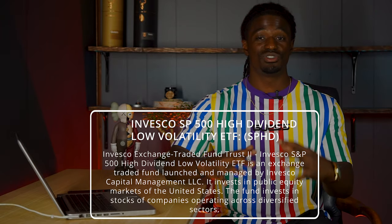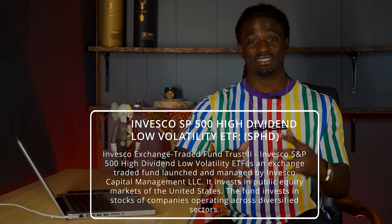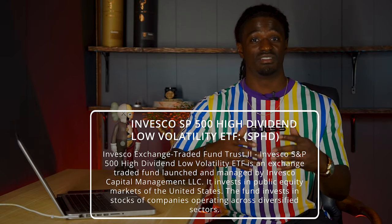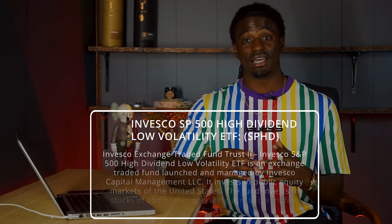In this video we're going to talk about SPHD - the YouTube ETF that everyone talks about and thinks is the best monthly paying dividend ETF. If you stick to the end, you're going to find out that SPHD might not be the best monthly paying ETF. There's an ETF that outperformed SPHD, outperformed the S&P 500, and is also a monthly paying dividend stock.